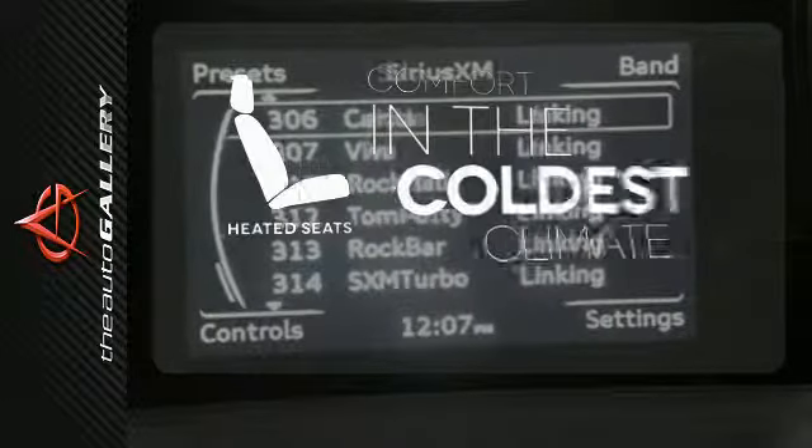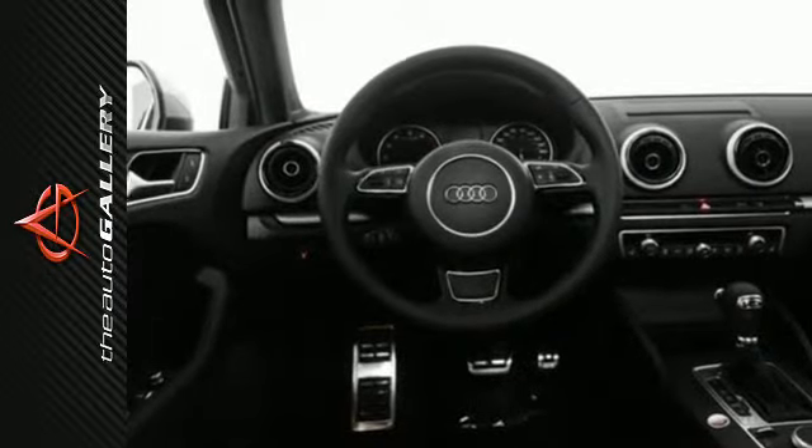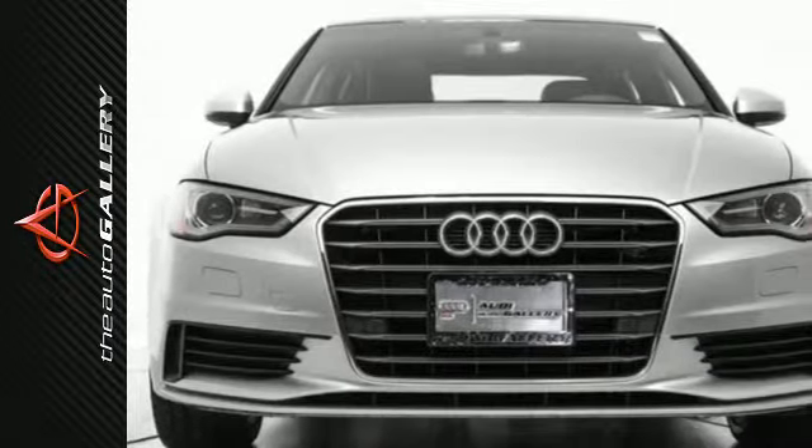The heated seats keep you comfortable, no matter how cold it is. Leave an impression. Speed off in this outstanding Audi A3 today.